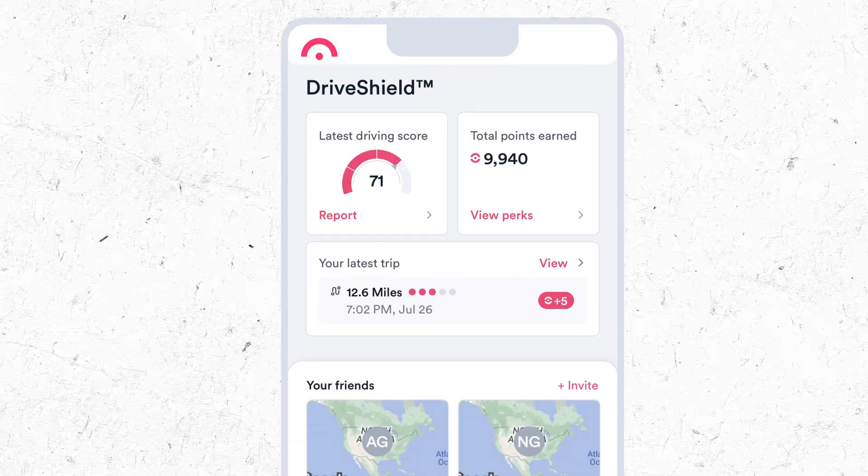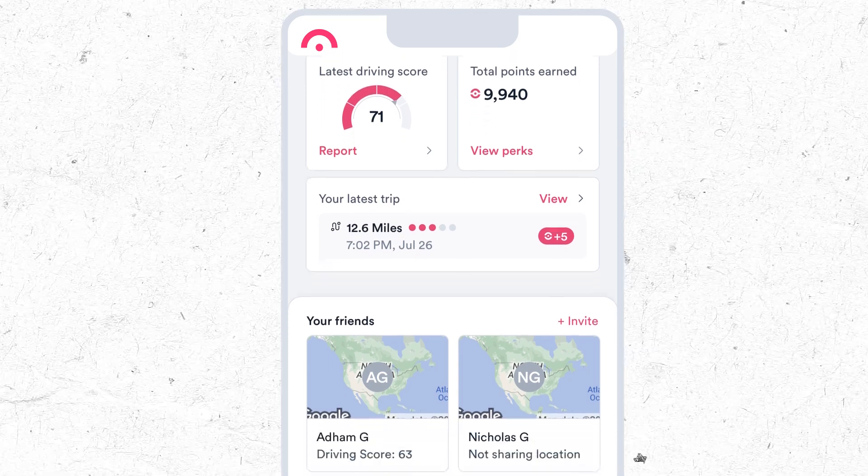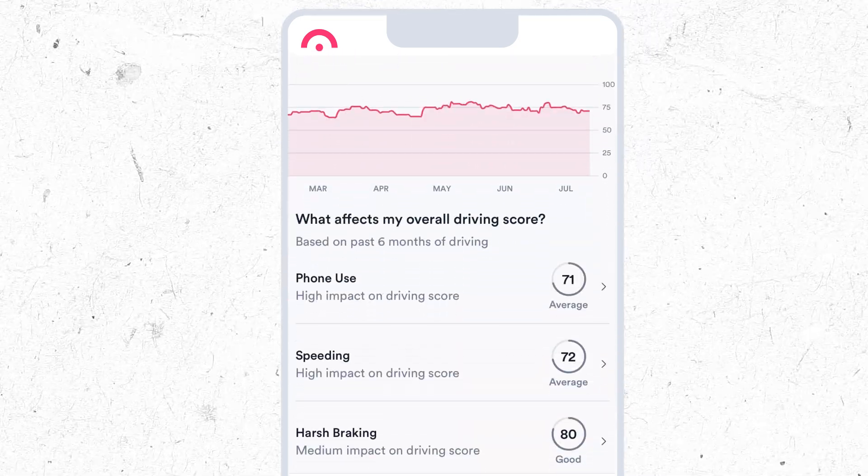So one of the best things you can do to lower your rate is prove that you're not part of the problem by enrolling in telematics and avoiding unsafe driving habits like hard braking, harsh acceleration, and late night driving.